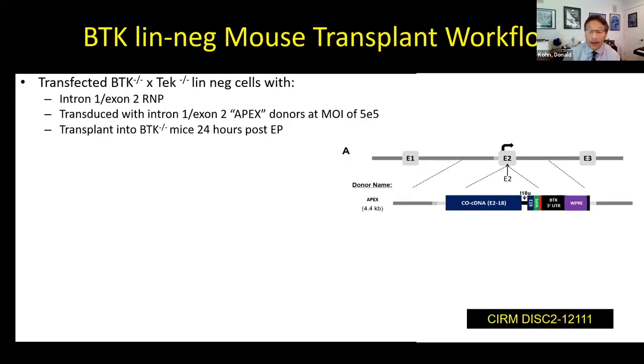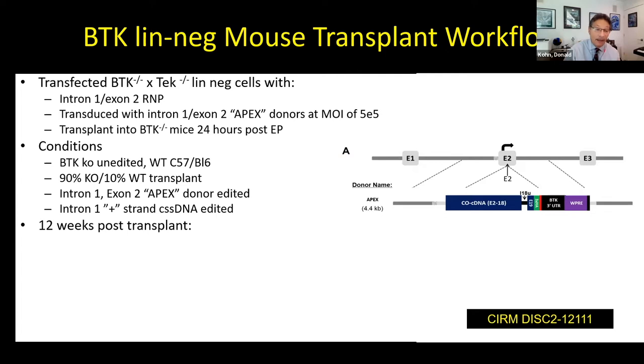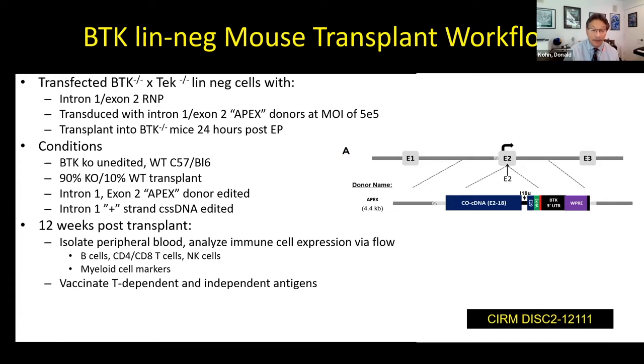We're currently testing this approach in a mouse model funded by a CIRM grant. There's a nice mouse model that mimics the severe B cell deficiency of XLA — a double knockout mouse missing two genes, including the mouse tech that complements BTK — which is very antibody deficient. We're studying that model by inserting this gene, transplanting mice, and at 12 weeks doing a baseline check, immunizing with tetanus and another antigen, then looking a month later for development of antibodies to test whether we have functional correction of B cells by gene editing.